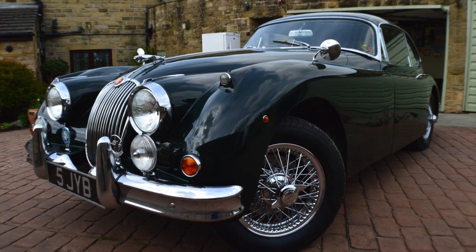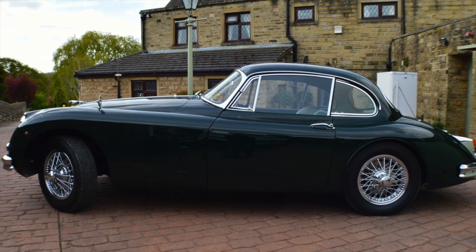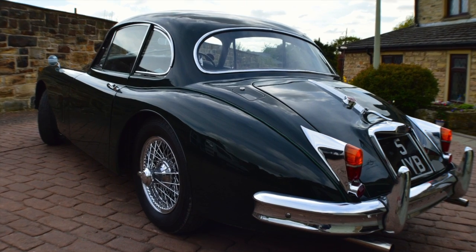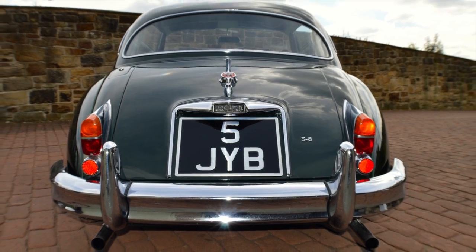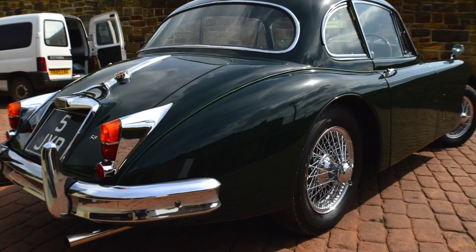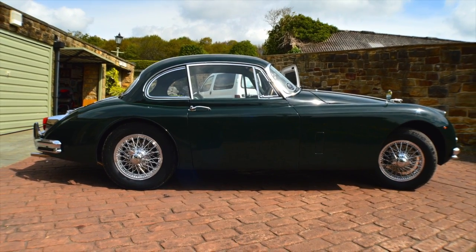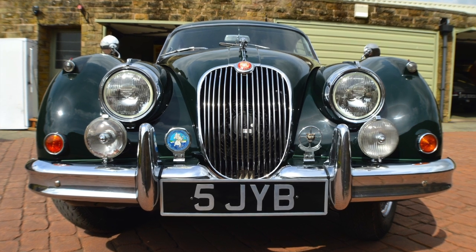Welcome to the pre-sales inspection of this Jaguar XK150 fixed-head coupe. It's a beautiful car, registration number 5JYB, which is the original registration with it. First manufactured in July 1960. This inspection is taking place in Sheffield, Yorkshire, UK and the time is 11:30 a.m.